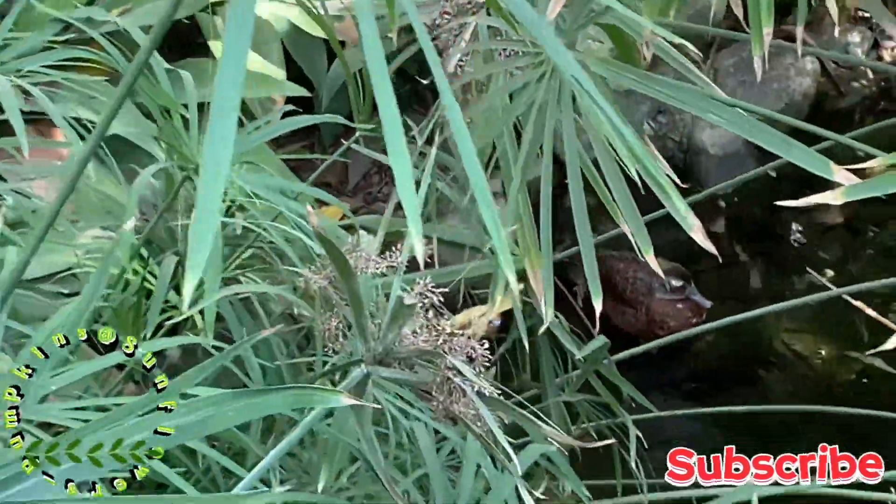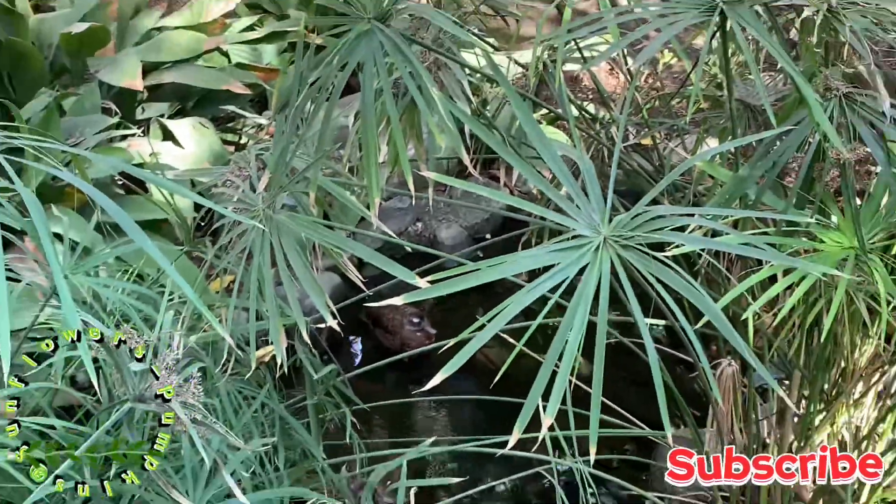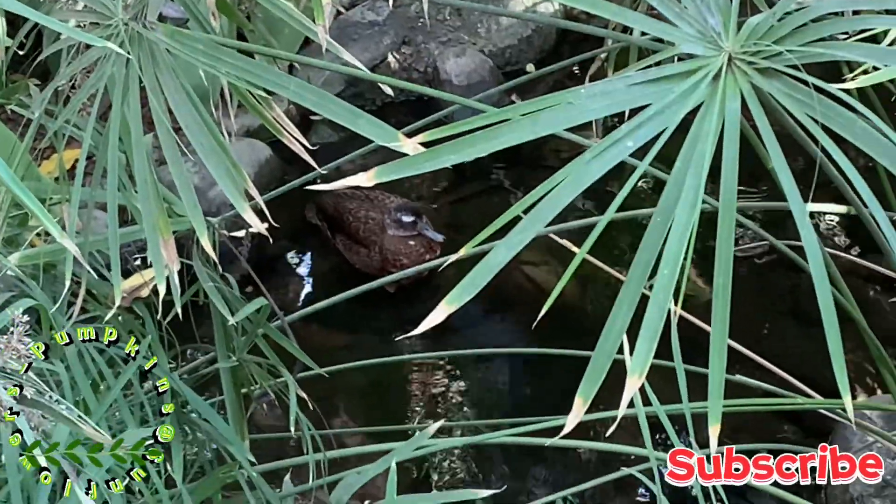Then we encountered this duck. He was alone. If you can tell right there, he's so lonely.